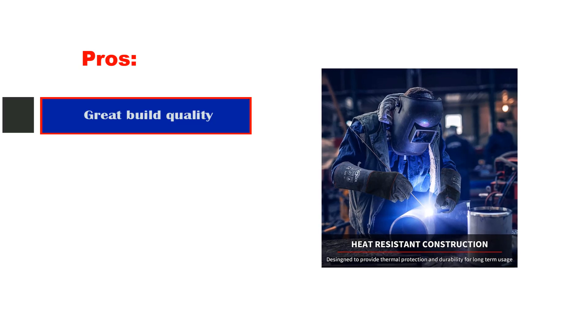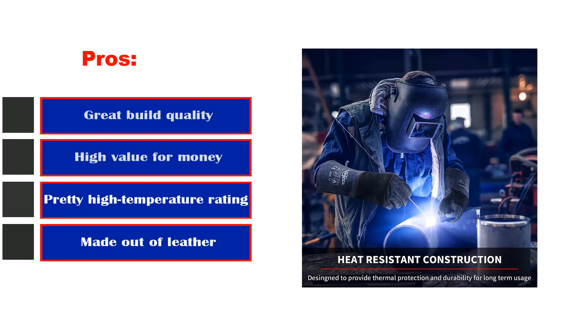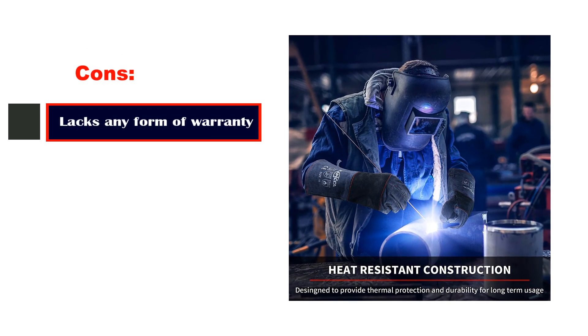Pros: great build quality, high value for money, pretty high temperature rating, and made out of leather. Cons: lacks any form of warranty.